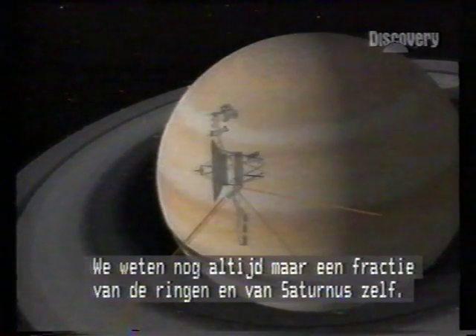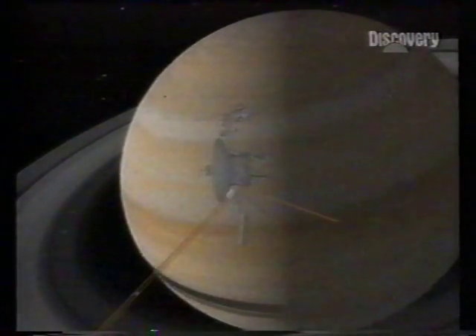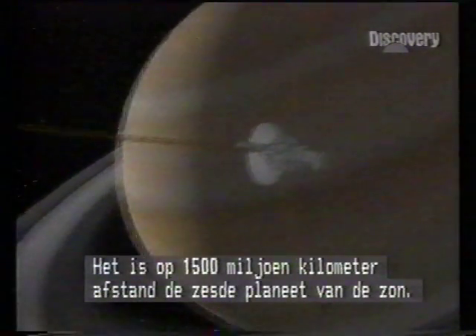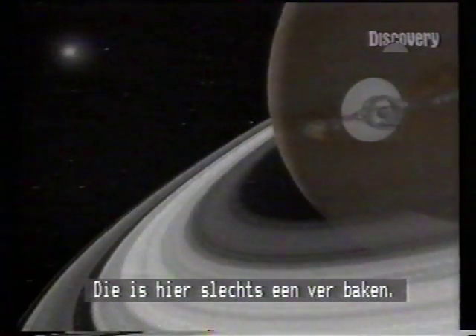Saturn's rings remain only partly understood, as does the planet itself. The Saturnian day is ten and a quarter hours, and at 1,500 million kilometres, Saturn is the sixth planet from the Sun — now just a distant beacon.